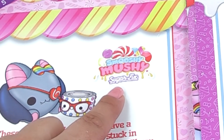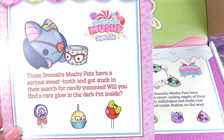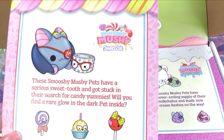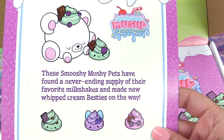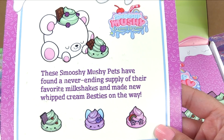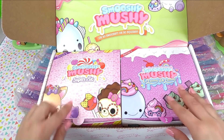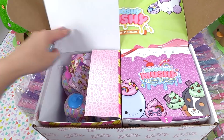We've got Sugar Fix and Smooshy Mushy Creamy Dreamy. These Smooshy Mushy pets have a serious sweet tooth and got stuck in their search for candy yummies. Will you find a rare glow-in-the-dark pet inside? These Smooshy Mushy pets have found a never-ending supply of their favorite milkshakes and made new whipped cream besties on the way. So we've got two boxes — let's get into this one first.